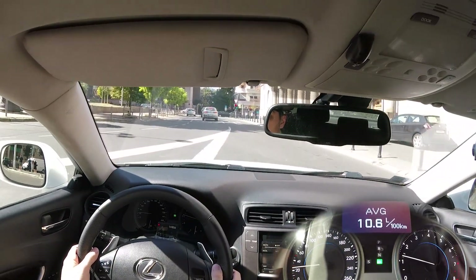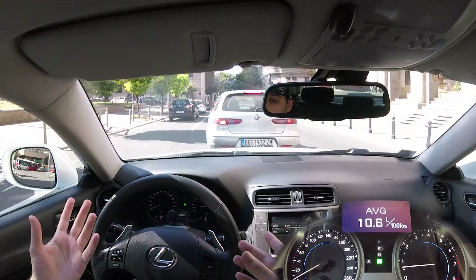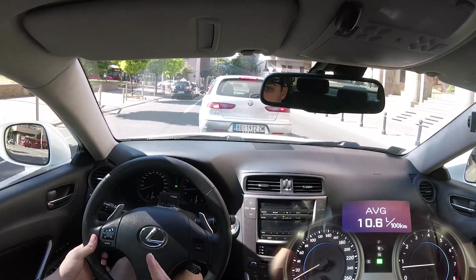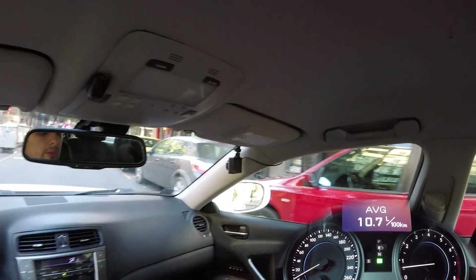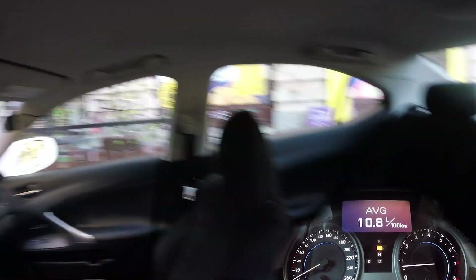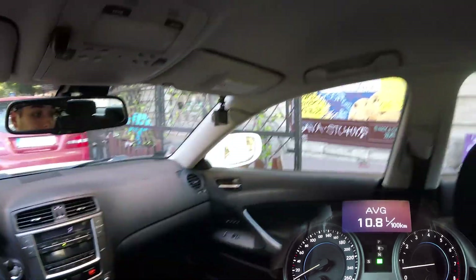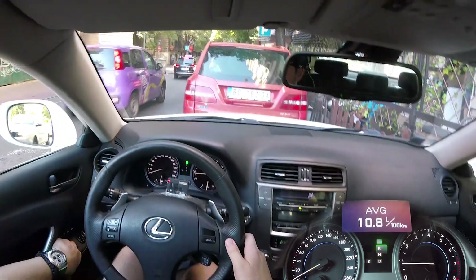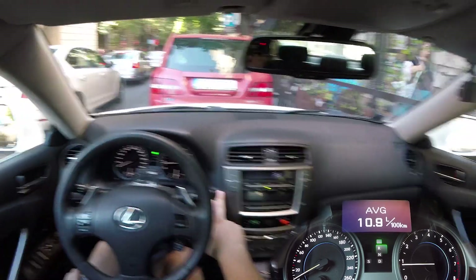Now I have to find parking somewhere here, because I want to simulate a realistic scenario where you drive somewhere, park, and come back. I found a spot — it's a bit of a tight squeeze but I got it. Usually parking isn't this easy in Belgrade, but I got lucky. The reading is now 10.8 liters, so I'm going to go eat and then drive back home.